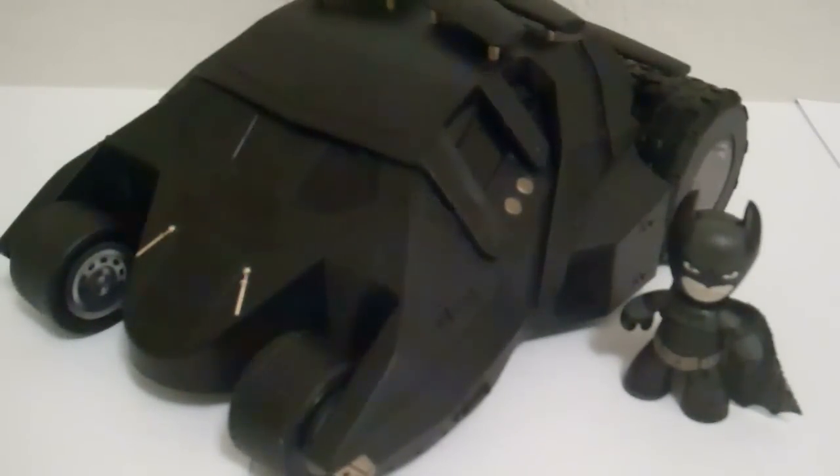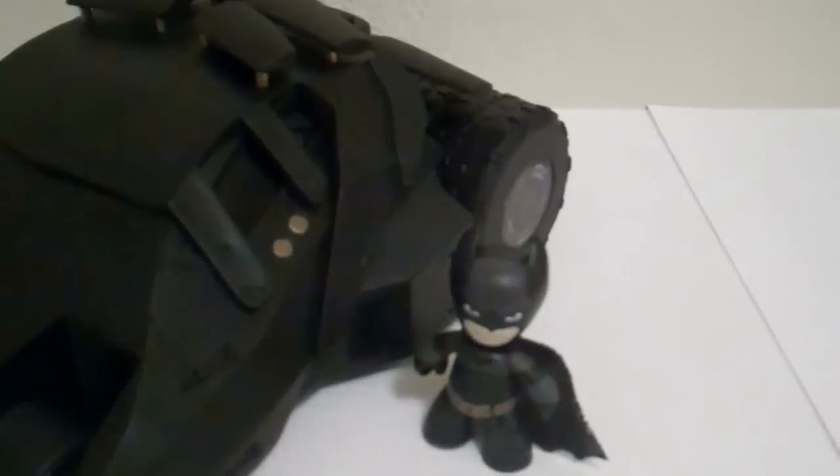I told them that there was a tag on the shelf for $20, so they had somebody go check and confirm what I said. It was mispriced apparently, but they still gave it to me for $20 because they had a bunch in stock. So I still got it for $20, which was great.